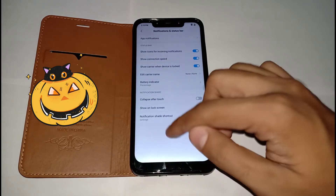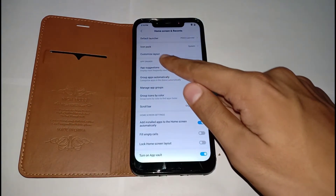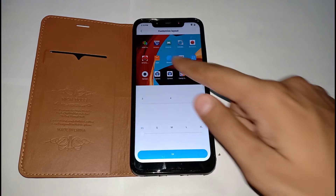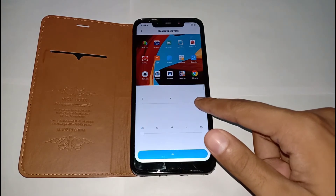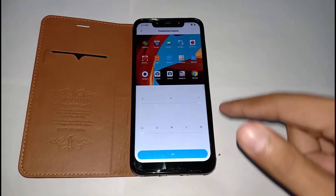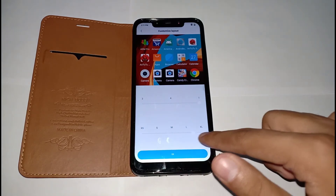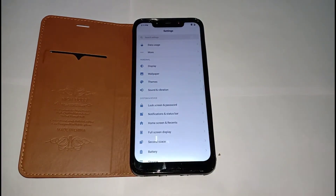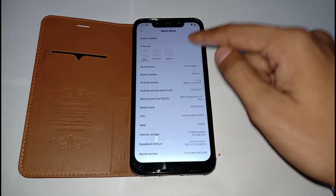Going to Home Screen and Recents settings, there is a new option called 'Customize Layout.' Inside it, you can reduce the size of icons and change the number of icons per row — similar to Nova Launcher, with options for three, four, or five icons per column. Icon sizes range from extra small to extra large. I keep it on extra small as it gives the most screen space.